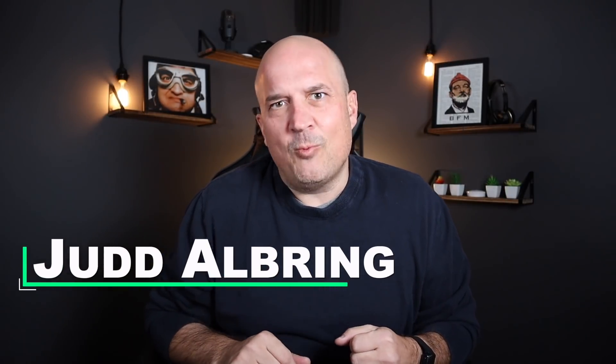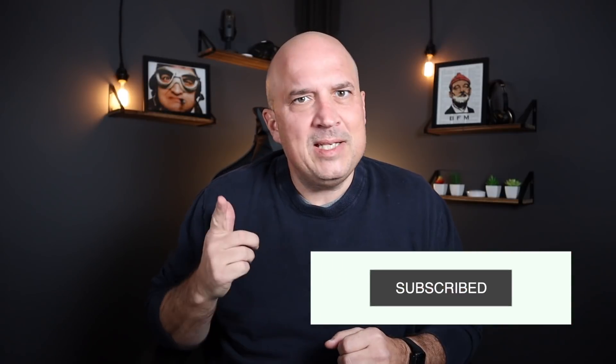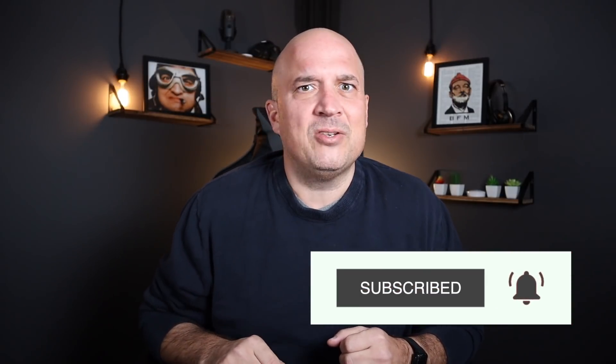Hey everybody, how you doing? I'm Judd Albring and welcome to my channel. On this channel, I talk about all things work from anywhere. If you're into that sort of thing, please consider subscribing and hitting that bell notification so you don't miss a single video. If you see the like button creeping around over here, go up to him and give him a little tickle for me.